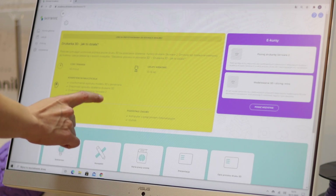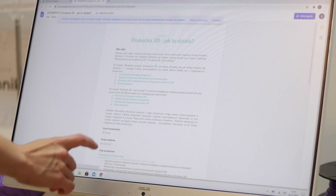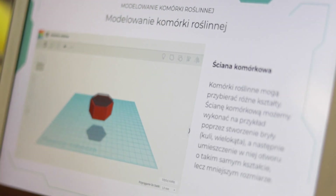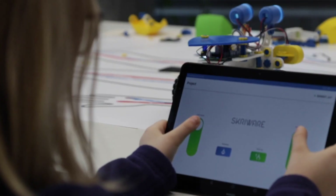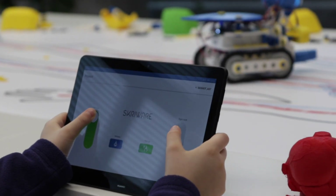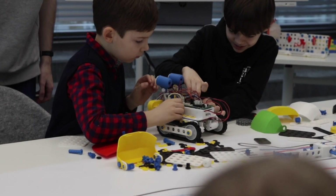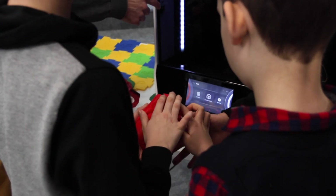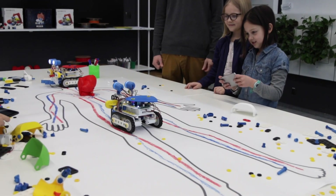All elements of the ScreeLab Educational Laboratory have been integrated to make it super easy to use during lessons, whether they are held in school or remotely. We want to create educational solutions that will help to implement modern teaching in Polish schools, and thus will be often used by teachers and students.